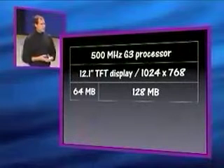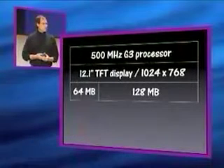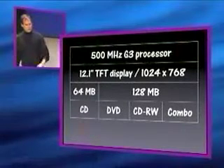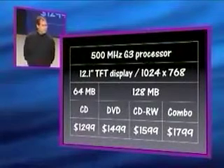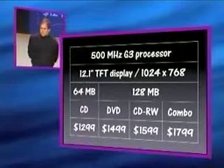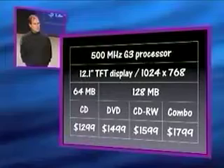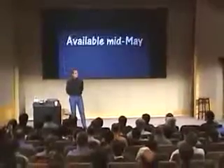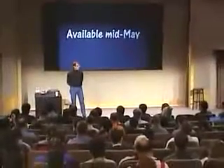The entry model has 64 megabytes of memory. The remaining models have 128 megabytes. Those are the four drives, and these are the four prices: $1,299 for the entry with a CD, $1,499 for the DVD, $1,599 for the CD-RW, and $1,799 for the combo. All four of these models will be available in mid-May — about two weeks from now we'll start shipping them.